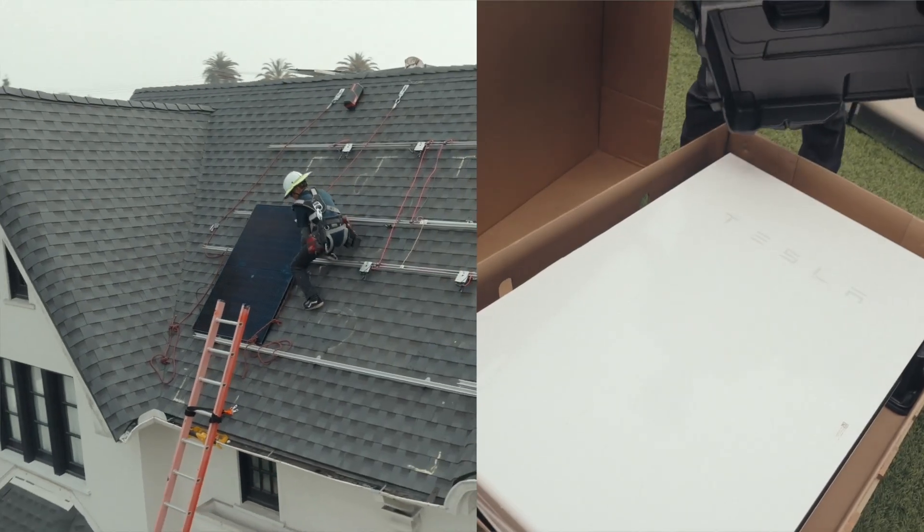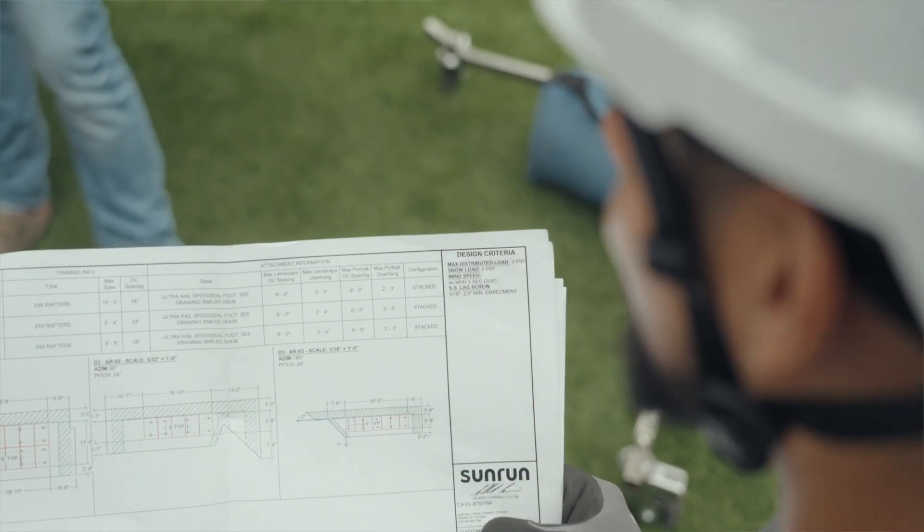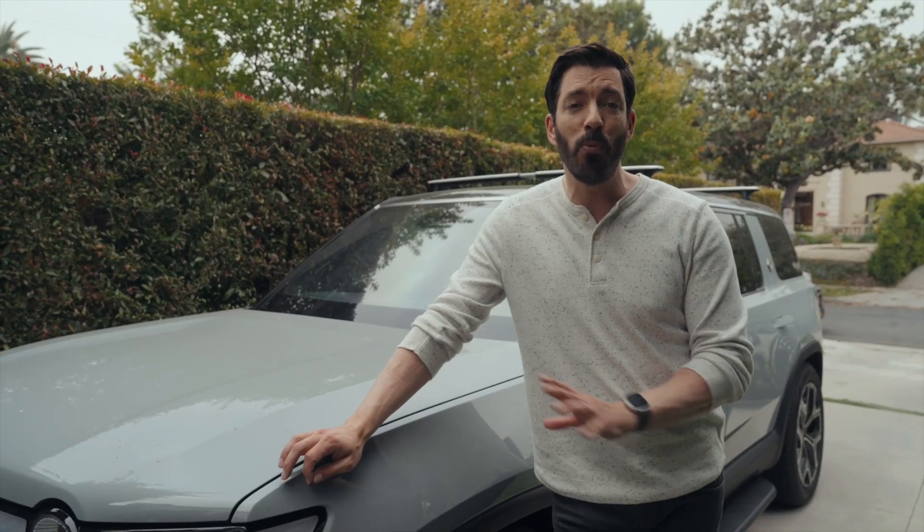Adding solar and storage to your house is like any other construction project — it's a journey. You have several steps and several professionals involved. Every homeowner's journey is a little different, but here are some pro tips to make yours go as smoothly as possible.